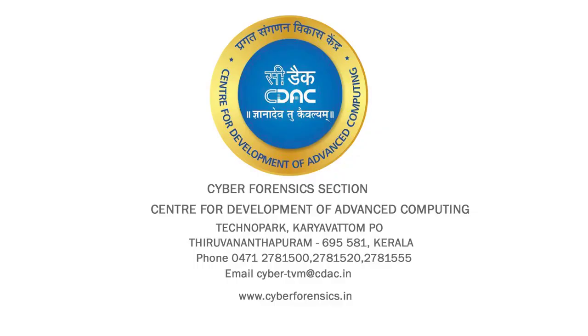For more details, contact the Centre for Development of Advanced Computing at www.cyberforensics.in. Thank you.